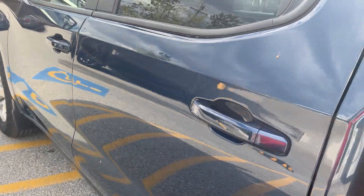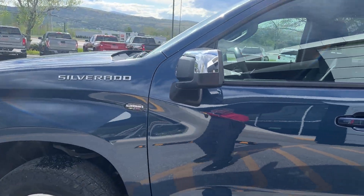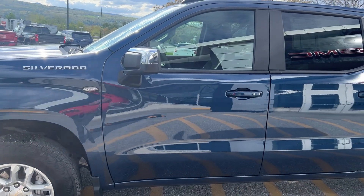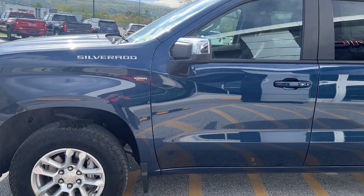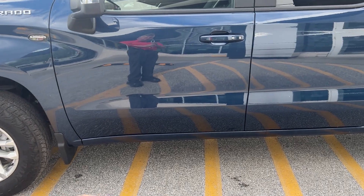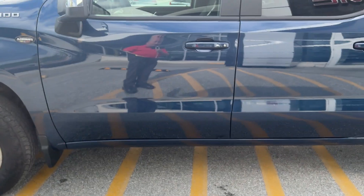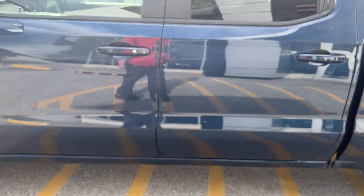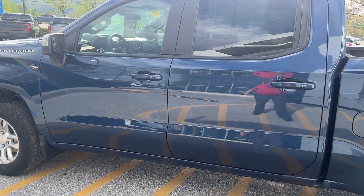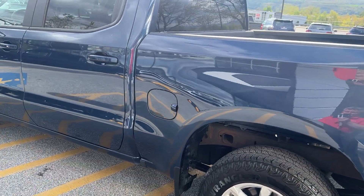Now this has your 2.7 liter turbo max engine — 310 horsepower, 430 foot pounds of torque. This truck will tow 9,000 pounds. It has remote start from the factory — just lock it and hit that button twice. Works quite a ways away. You can also download the MyChevy app if you wanted to start your vehicle with your Apple or Android phone.